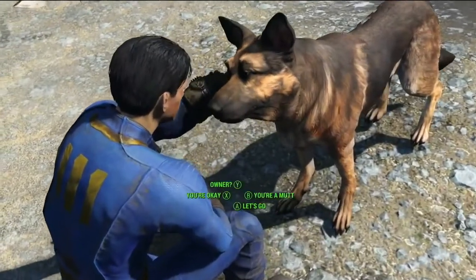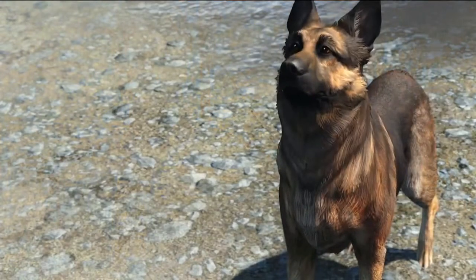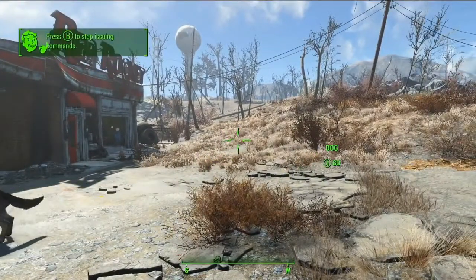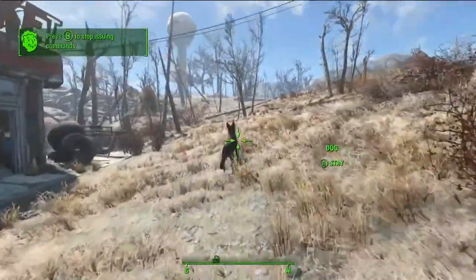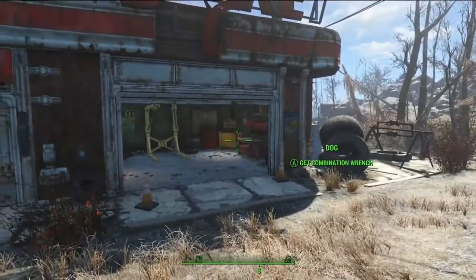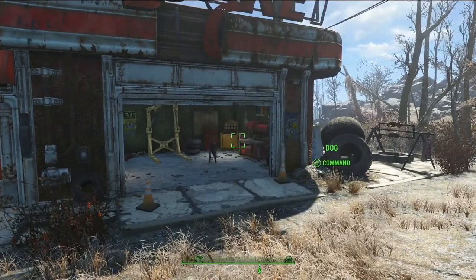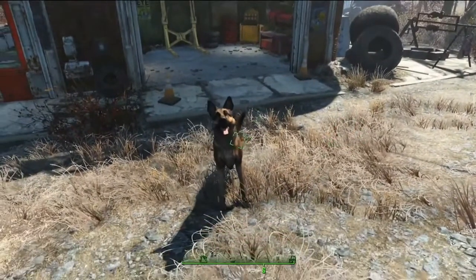Here we actually get to see Dogmeat. There were a lot of speculations that this wasn't Dogmeat because he's not the same breed — he looks like a German Shepherd, and I think Dogmeat in the previous games is not a German Shepherd. It doesn't really matter, if I'm gonna be totally honest. But apparently that's Dogmeat, which is a huge part of the Fallout universe. He's always been there and it's probably always going to be there. And now he's showing that he can fetch stuff for the player, which is kind of cool.